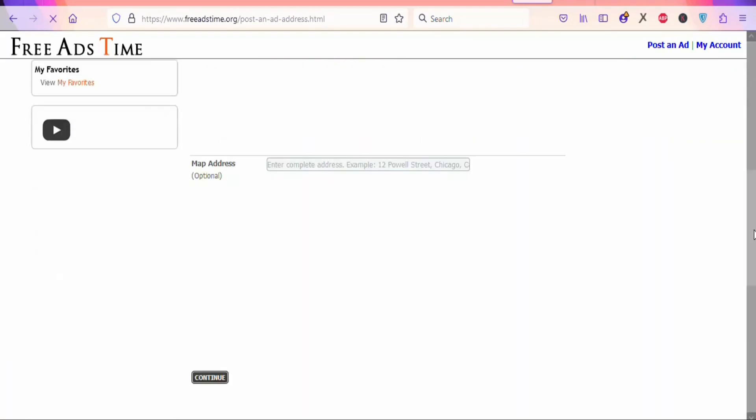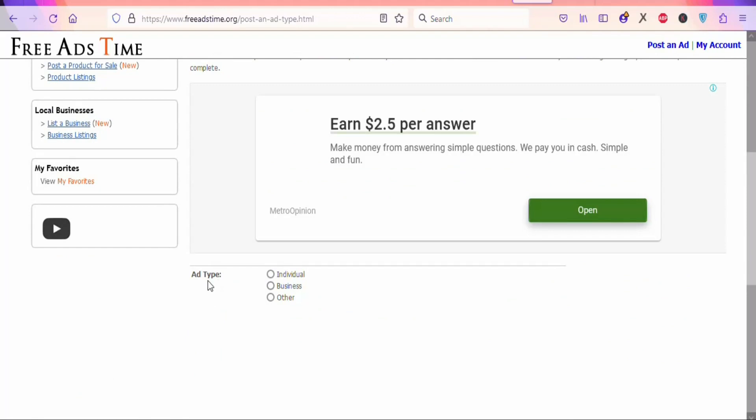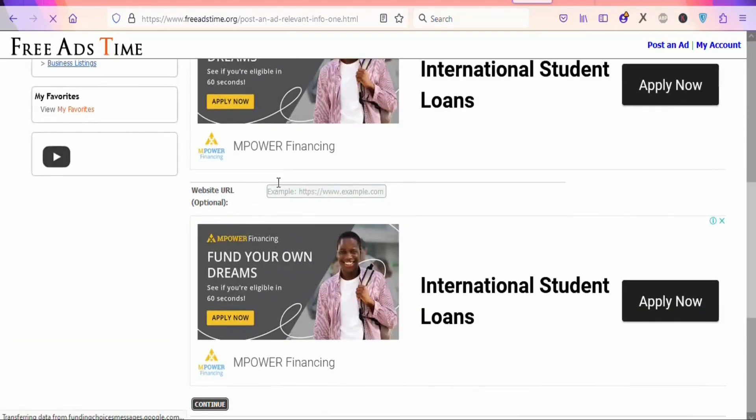Once that is done, you can see a map address field — that is optional, so just click 'Continue.' Then select the ad type: this is an individual, so just select 'Individual' and click 'Continue.' You can see the most important part — the website URL field. This is where you are going to paste your affiliate link, so that people click on it when they view your ad.